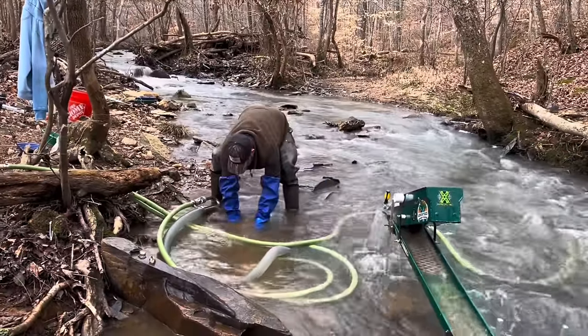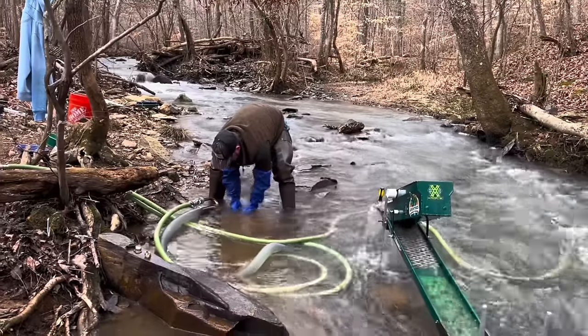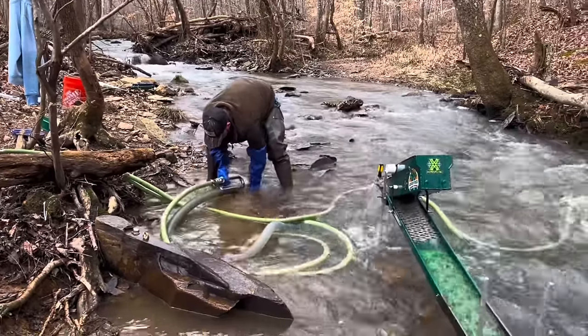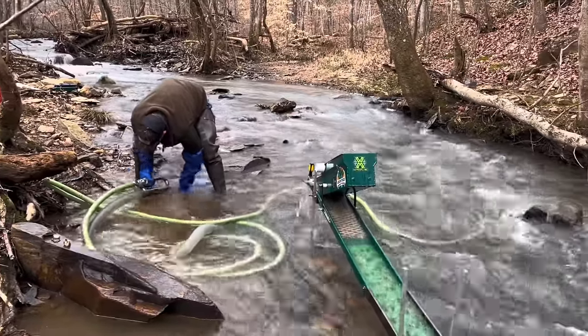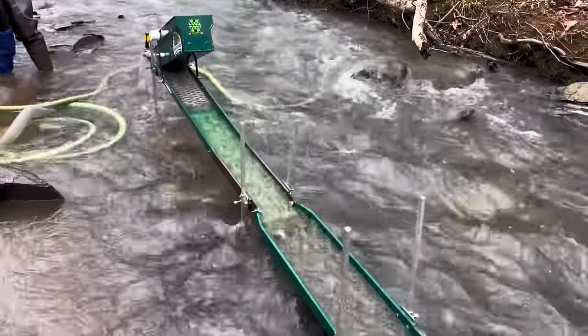We're down there working behind these tree roots — it's where we've been getting really good test pans. You can see there's a lot of material. We're going to do a quick run, probably about 45 minutes, and then do a top mat clean out to make sure we're on the gold, and continue on from there.